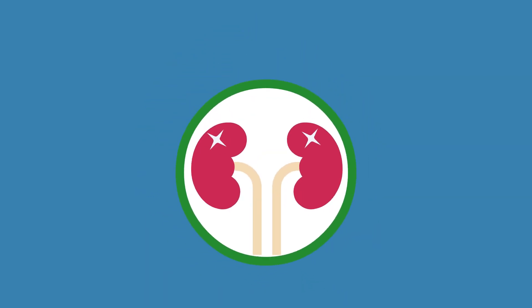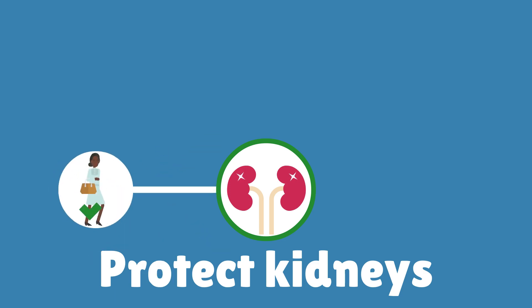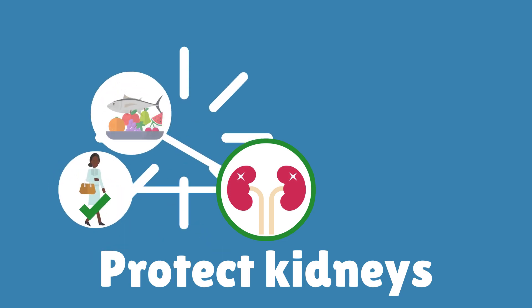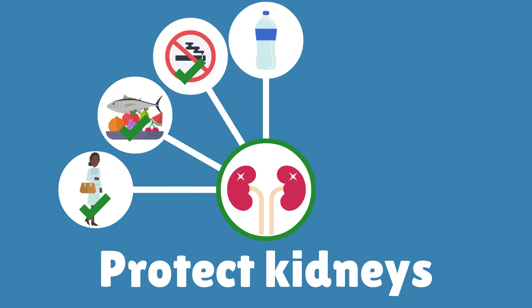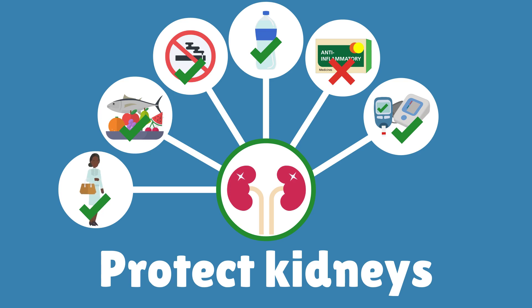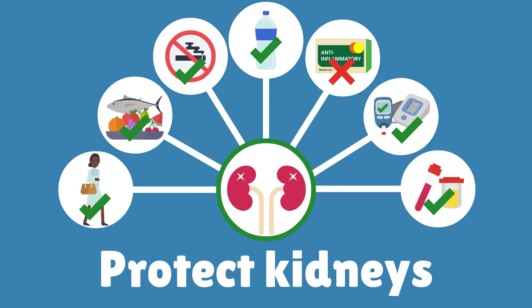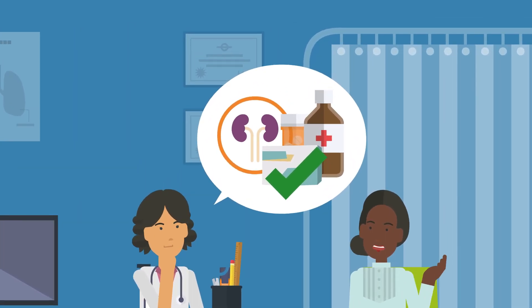There are many ways people can help protect their kidneys. These include keeping active, eating healthily, stopping smoking, keeping hydrated, avoiding anti-inflammatory medicines, keeping good blood pressure and sugar levels, and getting regular check-ups. There are medications that can protect the kidneys and slow down protein leakage, which can keep the kidneys working better for longer. Healthcare professionals can tell people which medicines are suitable for them.